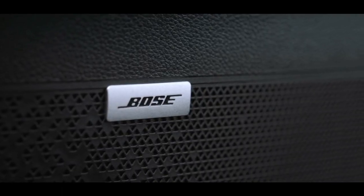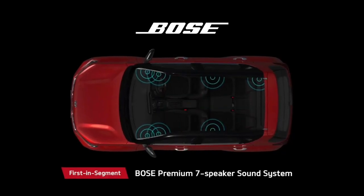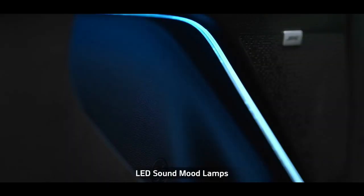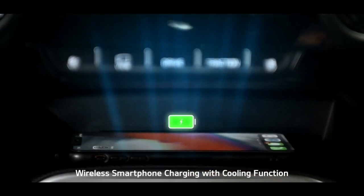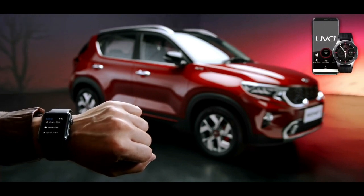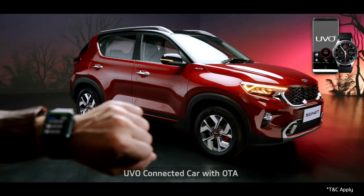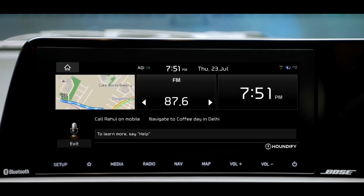Passengers onboard Sonet get a front-row concert feel thanks to the state-of-the-art premium 7-speaker Bose sound system. The LED sound mood lights can change color based on the music, giving the cabin a club feel. The wireless smartphone charging with cooling function makes the charging experience fiddle-free. To offer a connected driving experience, Kia Sonet comes with segment-best UVO connected car technology — the UVO app is essentially an extension of your car.